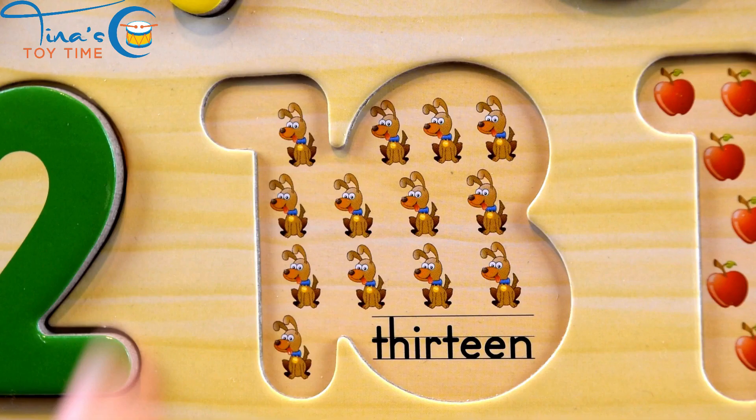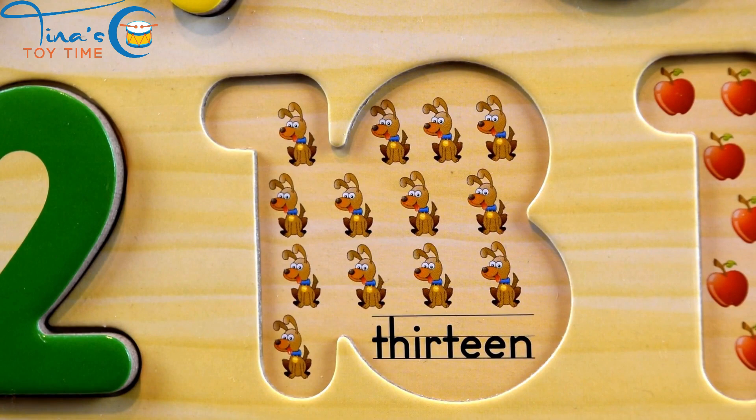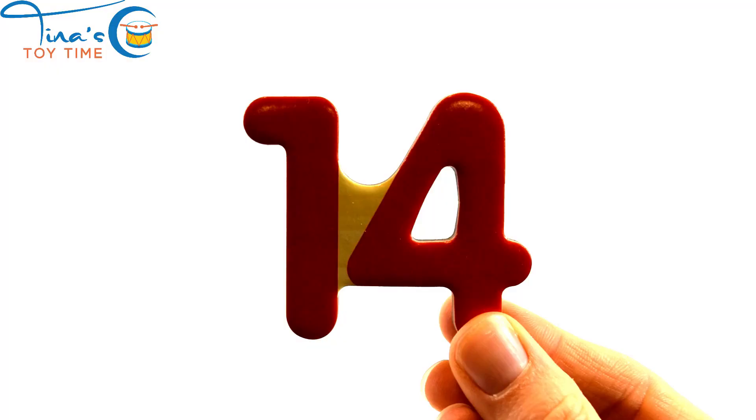Thirteen. Thirteen. Thirteen. Woof, woof, woof!